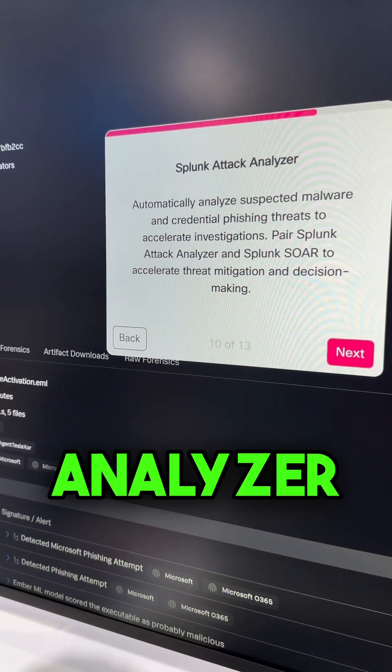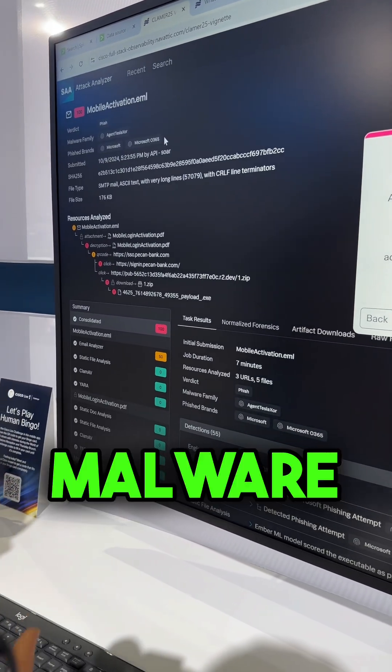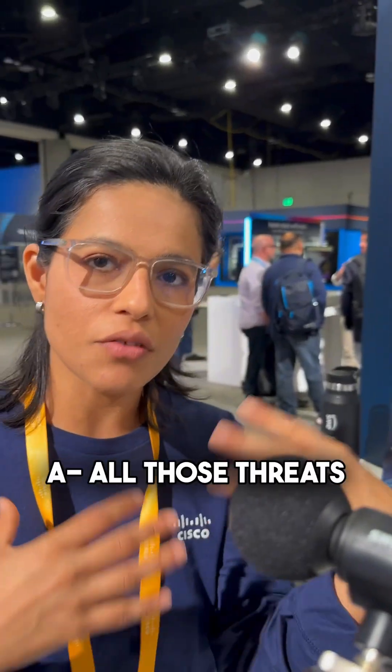We also have a threat analyzer, especially useful to identify malware and phishing emails, insights, and all those threats.